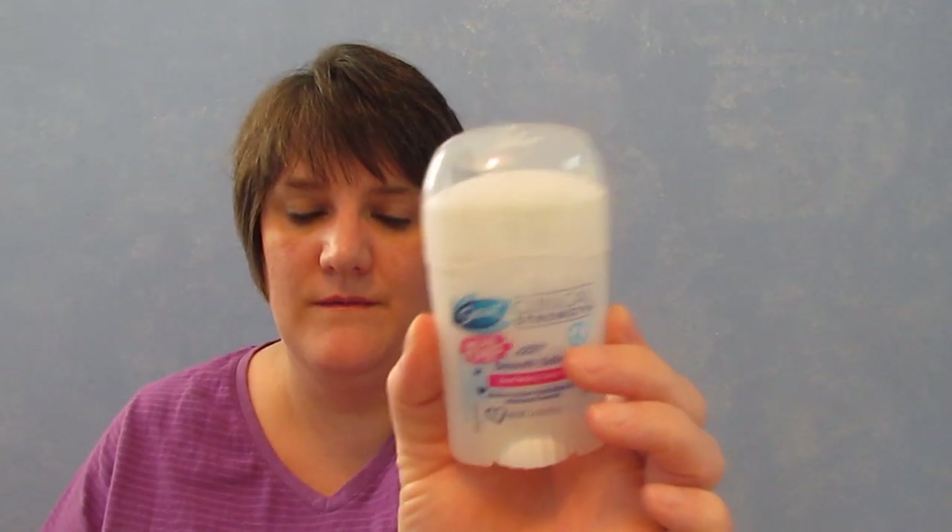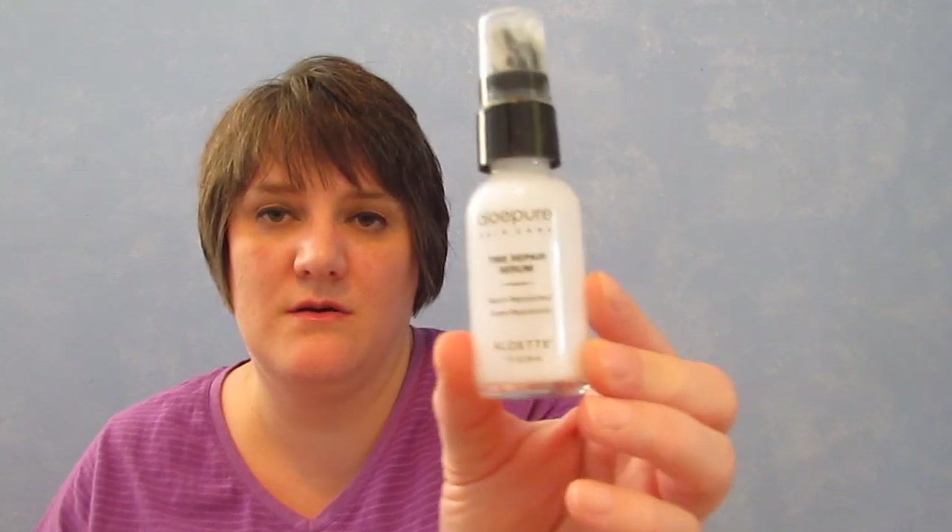I have my Secret Clinical Strength Smooth Solid in here. I also just realized I didn't include my Fresh Toner Spray — today's the 30th, so it'll be in my next empties. I don't have the brain for it right now. I did finish the Aloe Pure Time Repair Serum, so I finished that up.